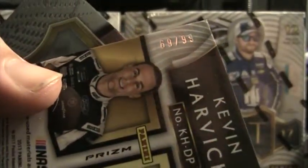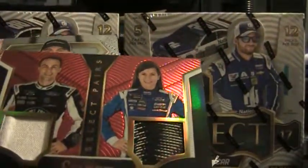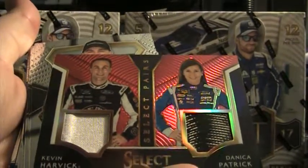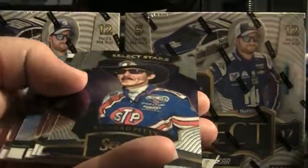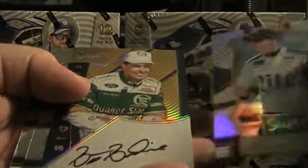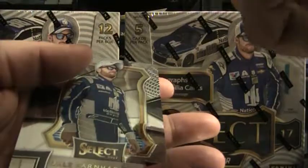Kevin Harvick and Danica — that is the red — pretty sure both those drivers sold, two of the more popular ones there. Kevin Harvick fire suit, Danica Patrick tire on that one. Dale Earnhardt Jr. prism, Richard Petty Select Star, just base. We got a gold auto — gold auto — Brett Bodine! Brett Bodine gold autograph, 7 of 10. Good-looking card.